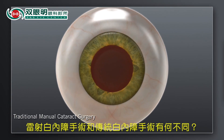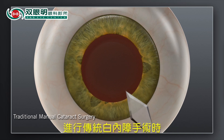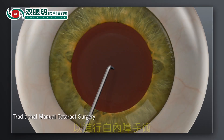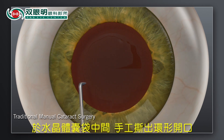How does laser cataract surgery with the Catalyst System compare to traditional manual surgery? In traditional cataract surgery, your surgeon uses handheld blades to create incisions in the cornea for accessing the cataract. Your surgeon will then use a surgical instrument to manually create an opening in the lens capsule that holds the cataract.